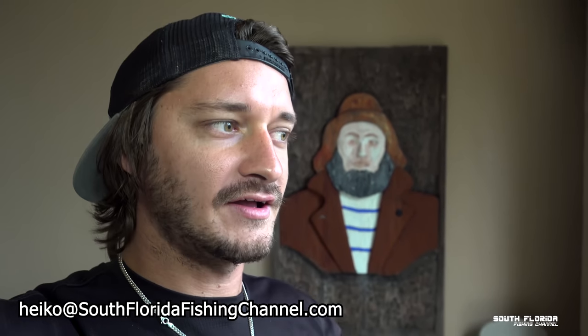I also want to upgrade my camera game for you guys. I want to get a drone, so if anyone out there has a Mavic Pro or a nice drone for sale, shoot me an email at heiko@southwarafishingchannel.com. I'm also looking for a DSLR camera to take some nice pictures of the fish we catch. I'll probably end up getting the Sony a6100 or the Sony a6400 — not sure yet. If you guys have any opinions on DSLR cameras or drones, leave them in the comments below.